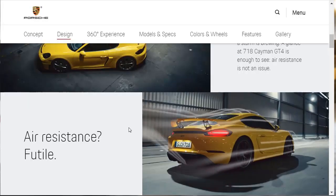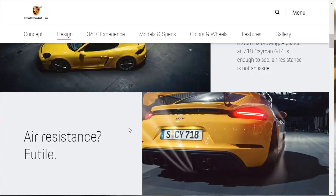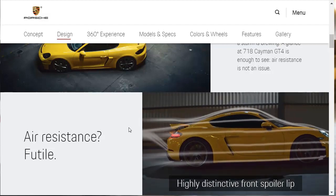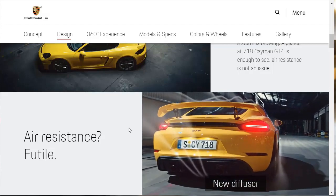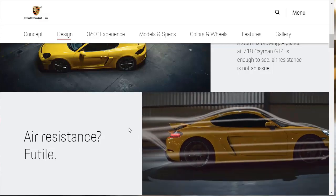Here, they're showing how the 718 Cayman GT4 manages the air, both above, below, and around. Going over the wing, coming out from the new diffuser they're talking about. That car looks beautiful.